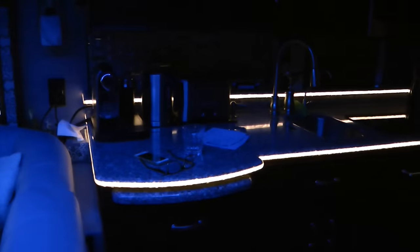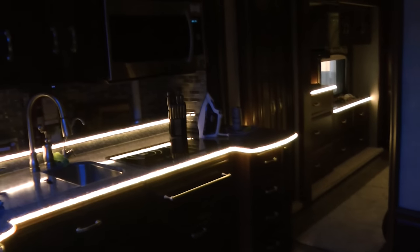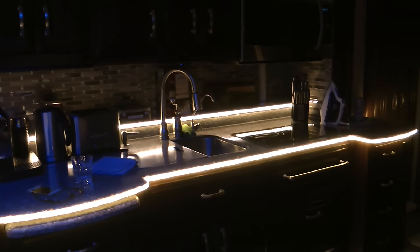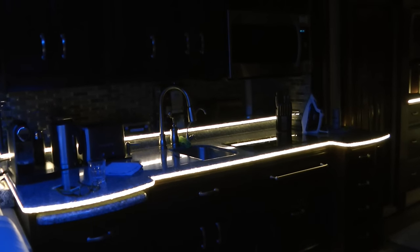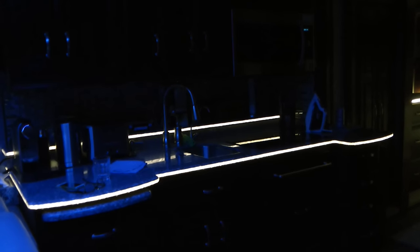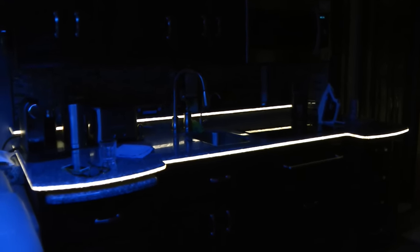I'll get Julia to swing around and show you what it looks like on the kitchen worktop. See, that's how it was before — and now, pretty nice. You can go right down to just a glow. I'm really really pleased with that improvement, and as I say, it runs through the bedroom and the bathroom as well.